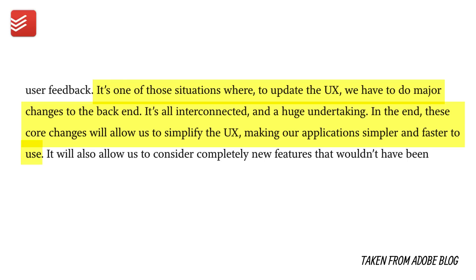That's quite an interesting statement. It gives credence to the fact that Todoist will be re-exploring how it's structured, which I quite like. I think a company of its age and size really does need to think about how they can leap forward. The next quote states: 'It's one of those situations where to update the UX we have to make major changes to the back end — it's all interconnected and it's a huge undertaking.' Of course, the last year has been focused on improving the back-end and core experience before users get a full redesign.